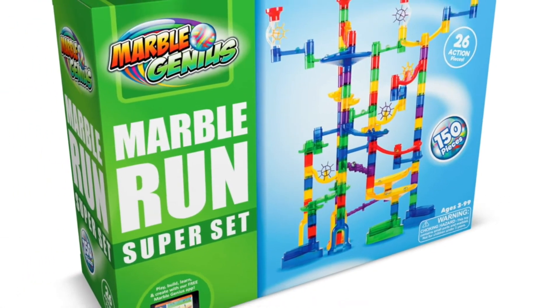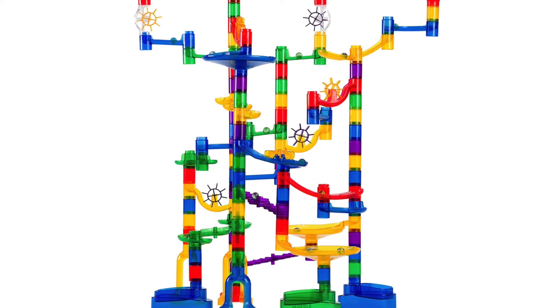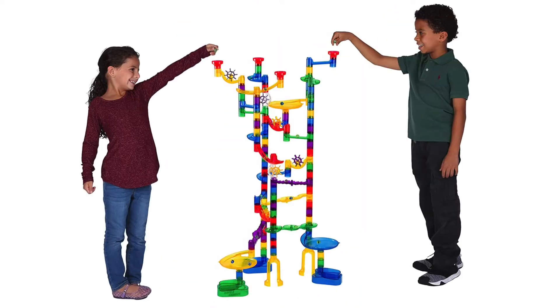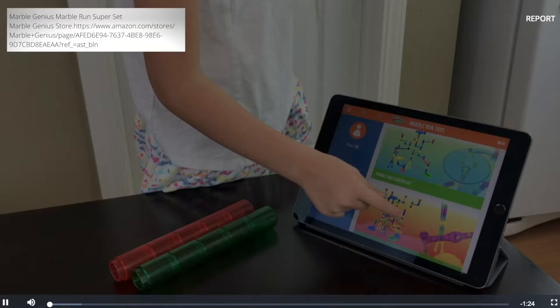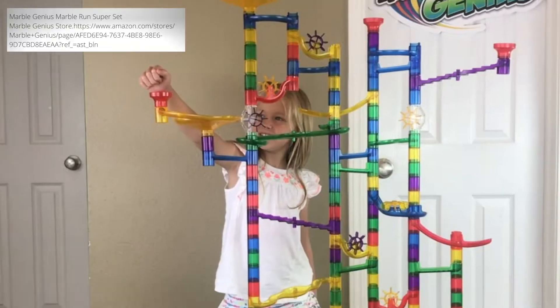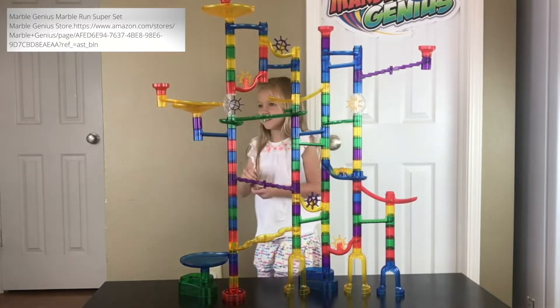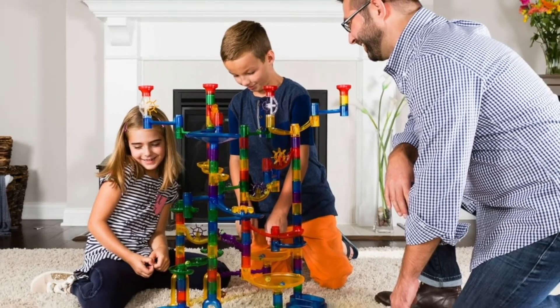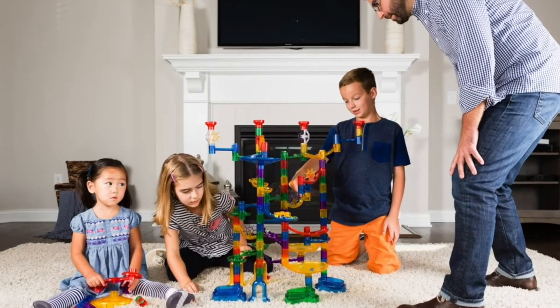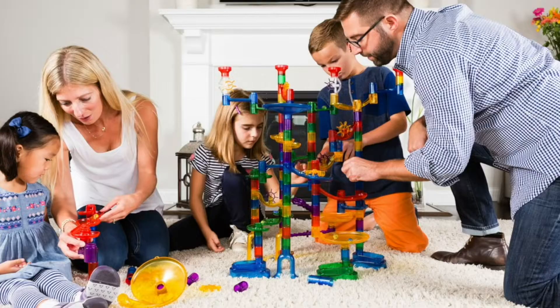Next up, we have Marble Genius. This is actually one of my favorites on the list, not just because of the educational value, but because my students loved it and it kept them engaged. This particular set has an instructional app that children may access, but my kiddos never needed it — they dove right in and began engineering amazing structures. It's also perfect for family game nights. And adults, beware, this is one of those toys that takes you back to being a kid again, and before you know it, you'll struggle to share.